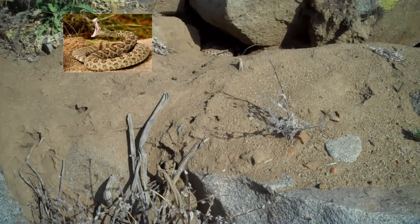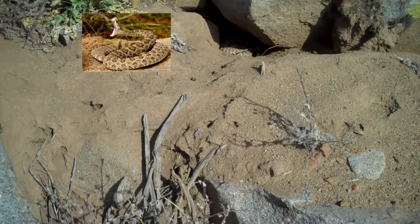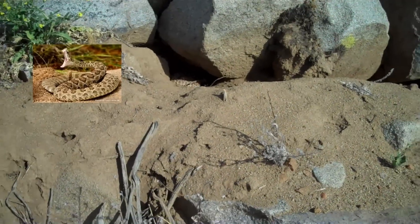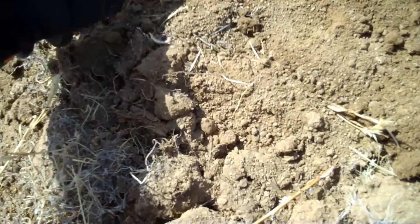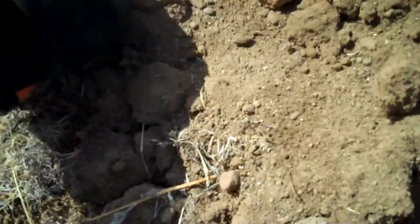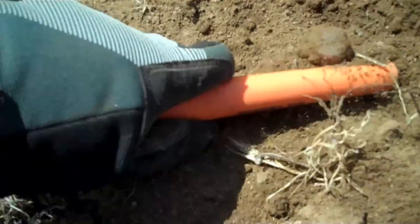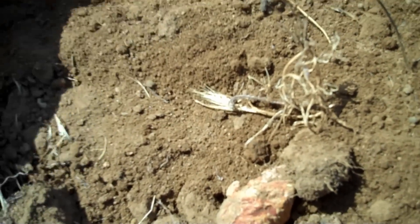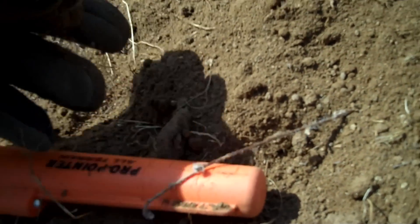Don't know if you guys can see with this, but there is a rattlesnake in there just chilling. First one I've seen out here.